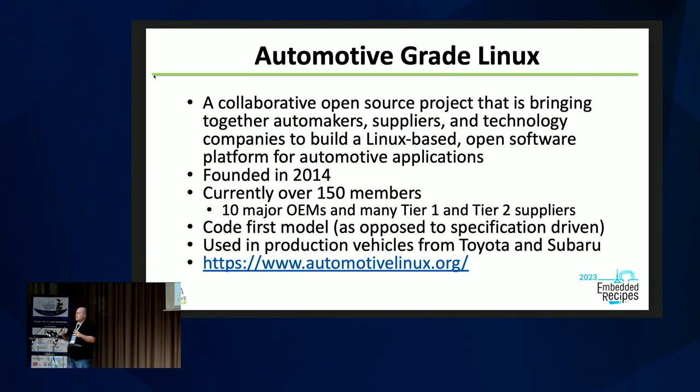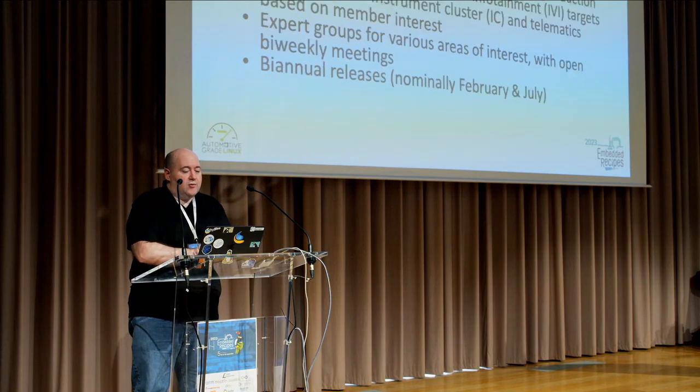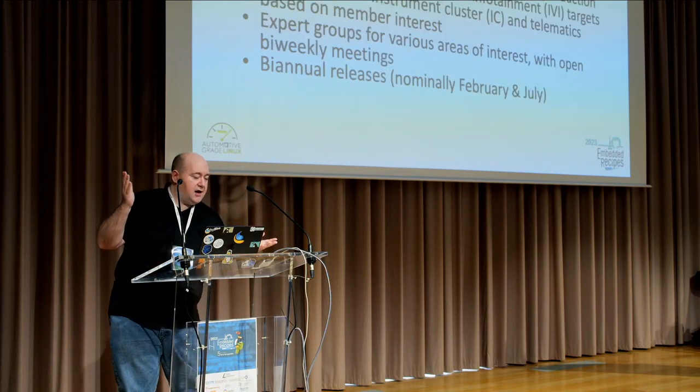One of the things that makes AGL a little different from other projects in this space is it has always had a code-first model — trying to get vendors to just put code up there and open source things, as opposed to other automotive projects that are basically specification-driven. Today there are models from Toyota and Subaru that are shipping with AGL-based infotainment, and Mazda keeps telling us it's soon.